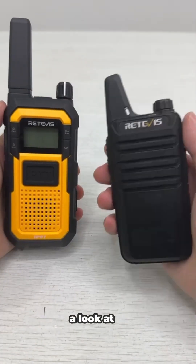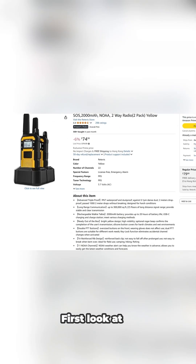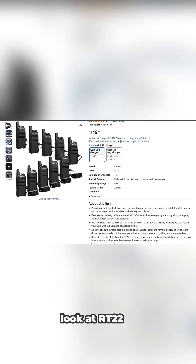Today, let's take a look at how RT22 and RB48 can communicate with each other. Let's take a look at the information of these two devices first. First look at RB48. Next, let's look at RT22.